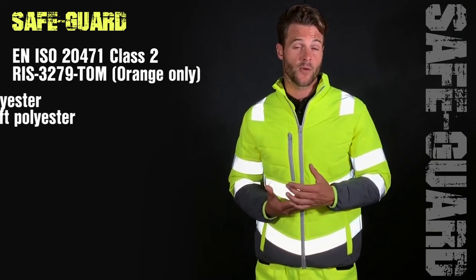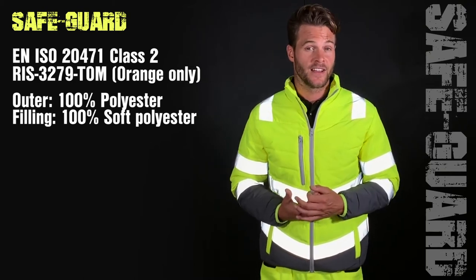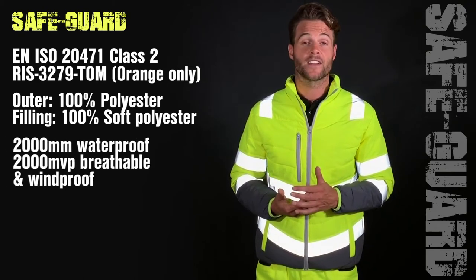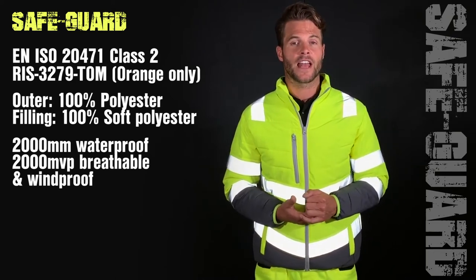The outer is constructed from 100% polyester with 100% soft polyester filling. It has also got a waterproof rating of 2000 millimetres and a breathable rating of 2000 MVP.